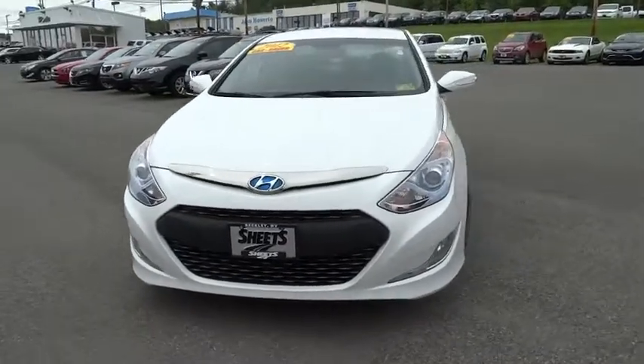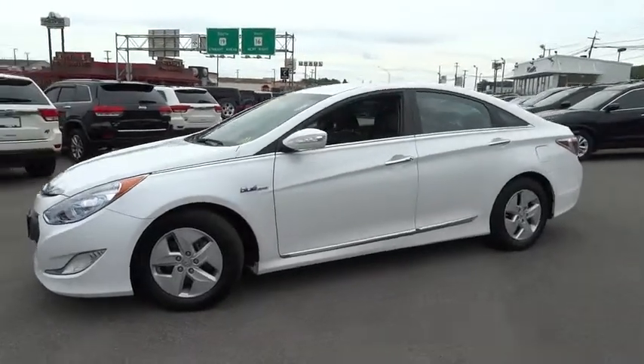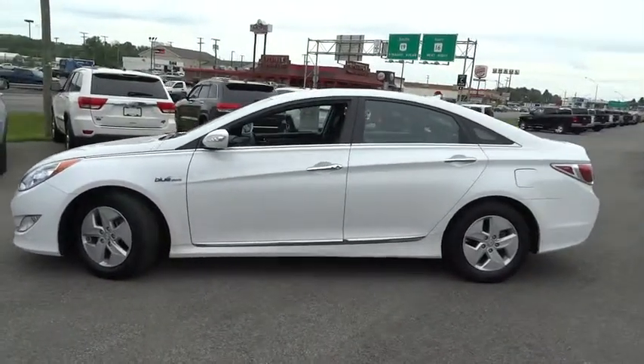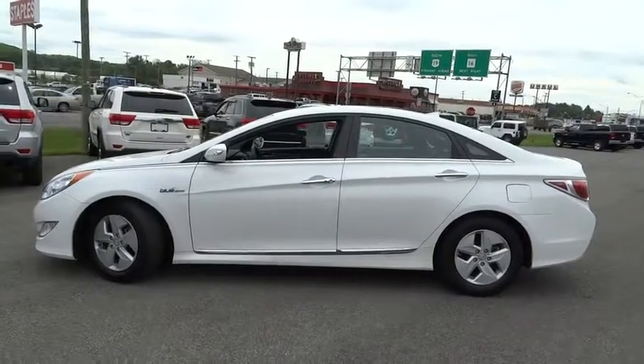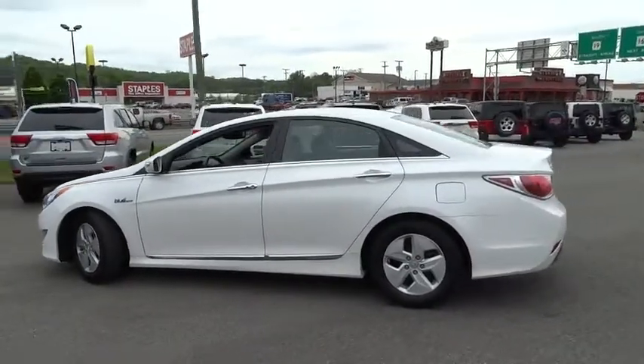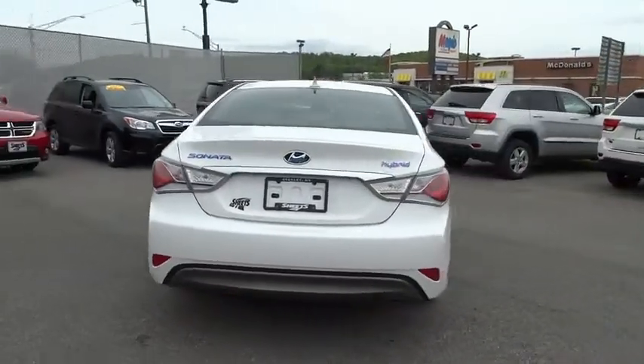The 2012 Hyundai Sonata. The Sonata has a long list of technologically advanced interior features and options that make driving safer, more convenient, and much more fun. Don't forget the exterior corrosion protection — a 14-step roto-dip system that provides unmatched protection for your Sonata.